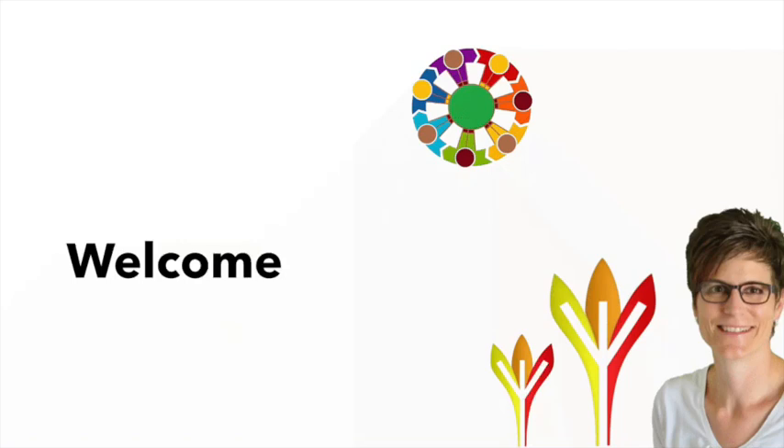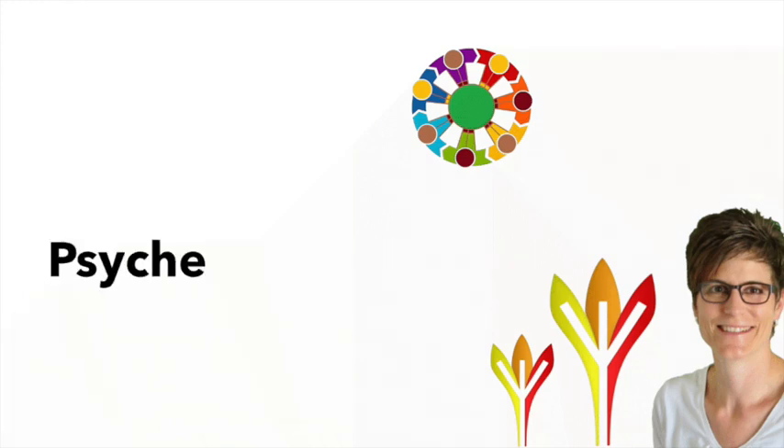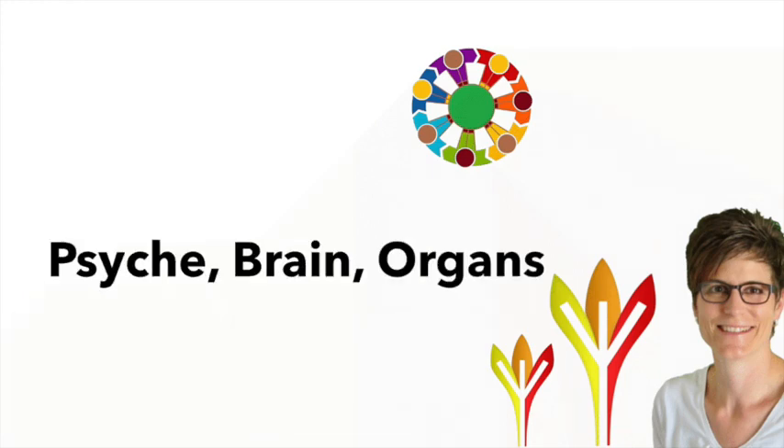Hello everyone and welcome back to my channel. Today we are diving into a fascinating topic: Germanic medicine, a unique approach that focuses on the causes of a symptom rather than just the symptoms. If you are interested in understanding how your body responds to conflicts and the connection between the psyche, brain and organs, you are in the right place. Let's get started!